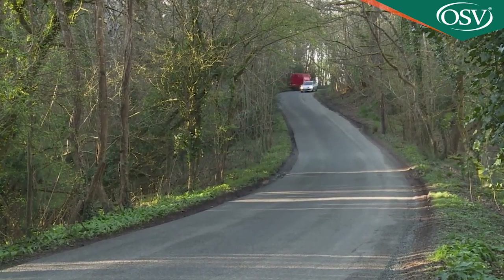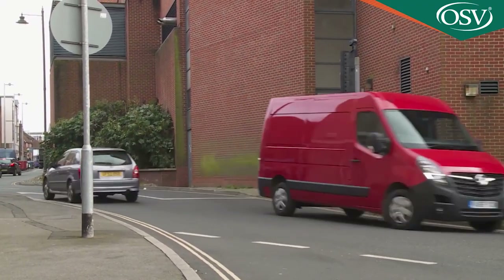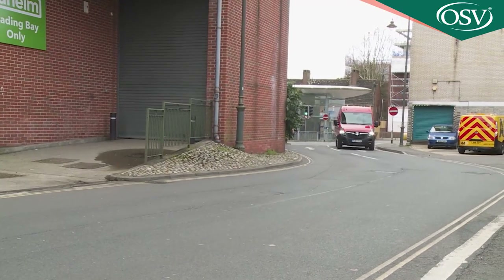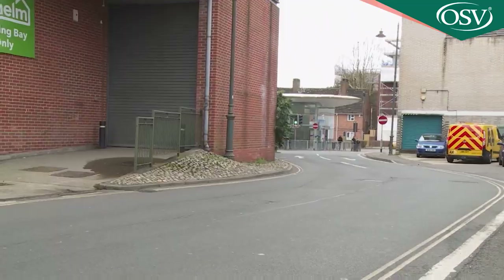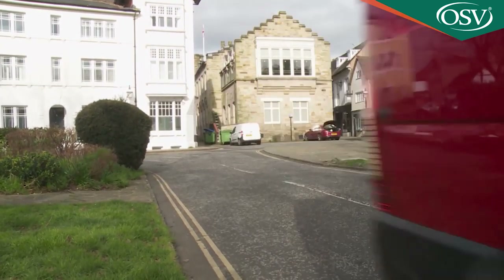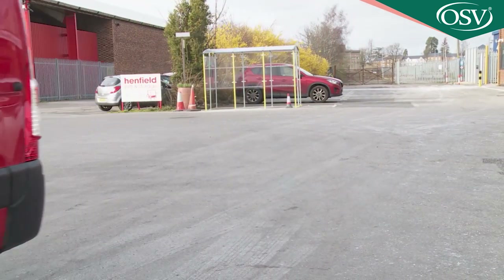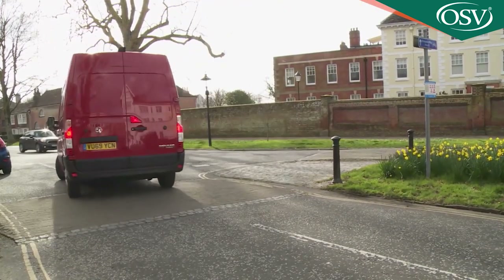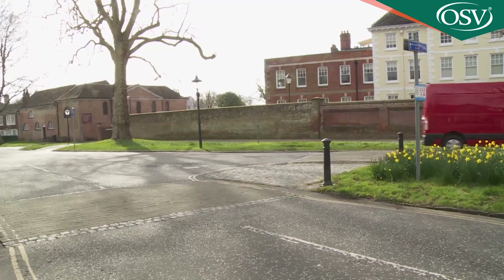Vauxhall also approves an all-wheel drive conversion carried out by German specialist company Oberanger, but much of the traction you'd get from that drivetrain can be delivered by a correctly specified rear-driven model equipped with the optional limited slip differential. With this fitted, if one wheel starts to spin on a slippery surface, torque is diverted to a wheel with more grip. For most operators, though, the most hazardous driving conditions they'll come across will be of the urban traffic jam sort, which seems to have been the kind of environment this Vauxhall van has been primarily designed for. The light steering, welcome when you're trying to thread this large vehicle through tight city streets, certainly gives you that feeling right from the off.